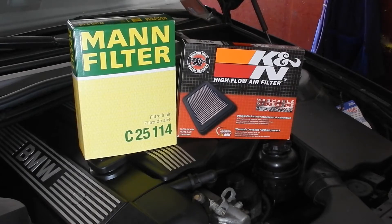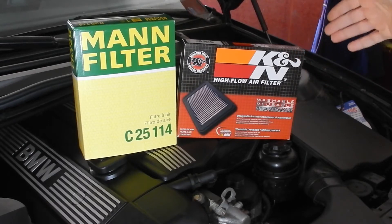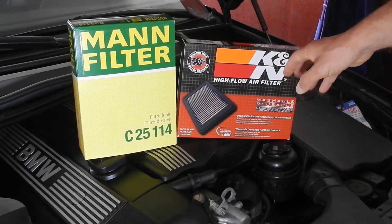Hey guys, welcome to my channel. This is another video about my BMW E46, and today I am going to try an experiment: finding out the difference between a regular filter and a sport filter from K&N, which is a very famous brand for sport filters. The question is how to find out the difference between the two filters — by trying each and reading the amount of air going to the engine.